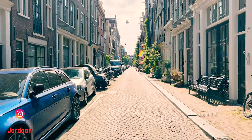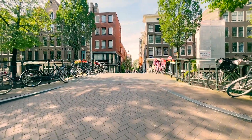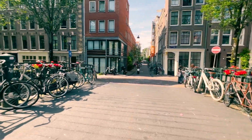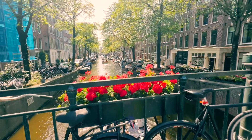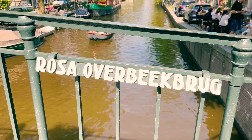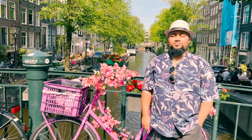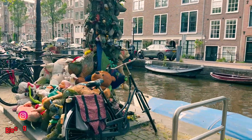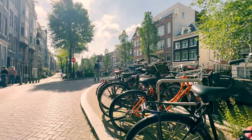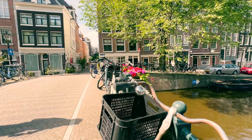Then I started walking towards the Jordaan neighborhood. It's a beautiful place filled with narrow streets and beautiful canals — the perfect Instagrammable spot. You'll find gorgeous cycles like this throughout the whole city. Next stop was another Instagram-worthy place: Bloemgracht, literally 10 minutes walking distance from the Jordaan. Another place with a great view.